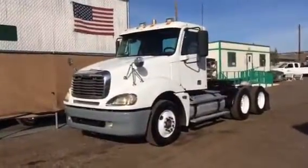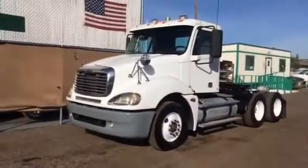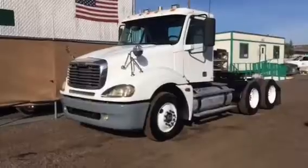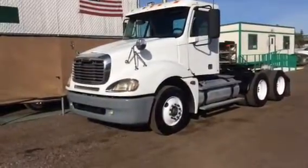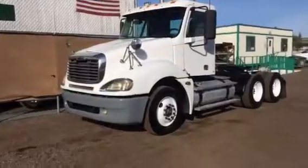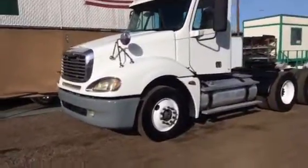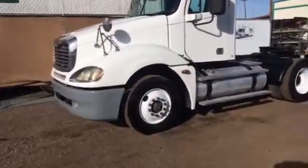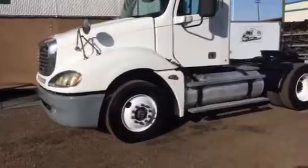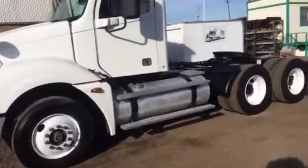Today we're offering stock number 2643. Take a look at this really nice 2005 Freightliner Columbia day cab, three axle dual drive. It's equipped with a 14 liter Detroit 515 horsepower, manual 10 speed, air suspension.